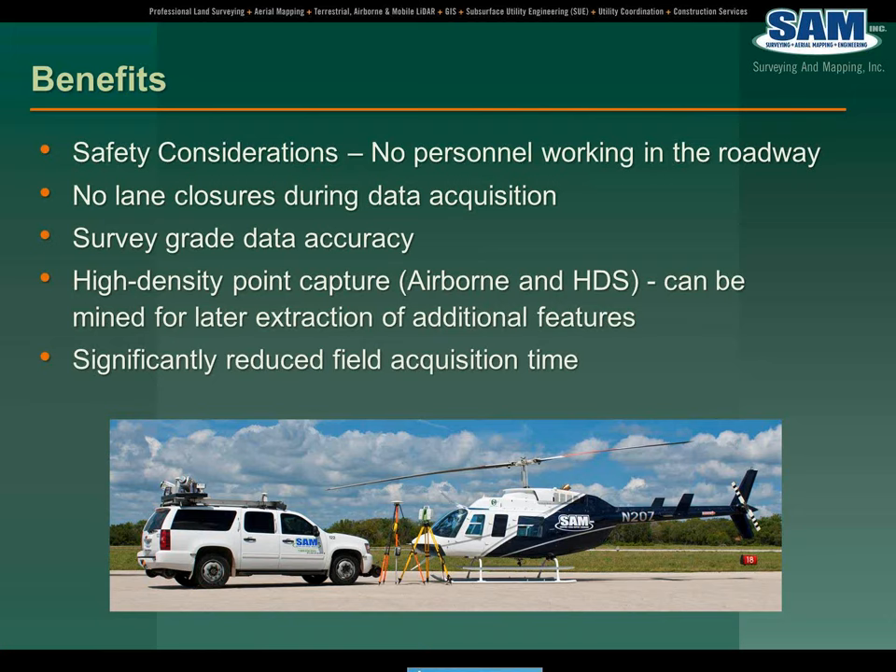There's a question about data processing time if collection is 5% of the conventional. Generally on the back side in the office, field acquisition savings is where you really realize cost savings on a project. The back office processing time is very similar whether it's a traditional method versus any combination of airborne, mobile, or terrestrial. So on the back side they're very similar, but it's on the front end — the data acquisition side — where you really realize efficiencies and can greatly reduce the cost.